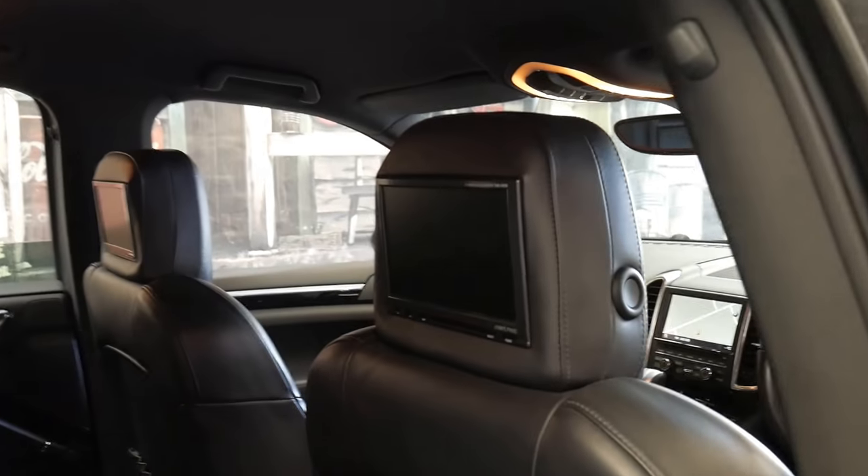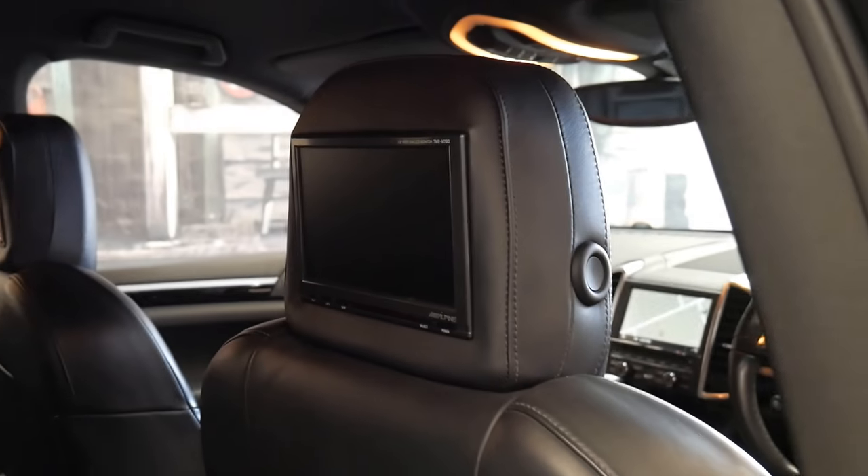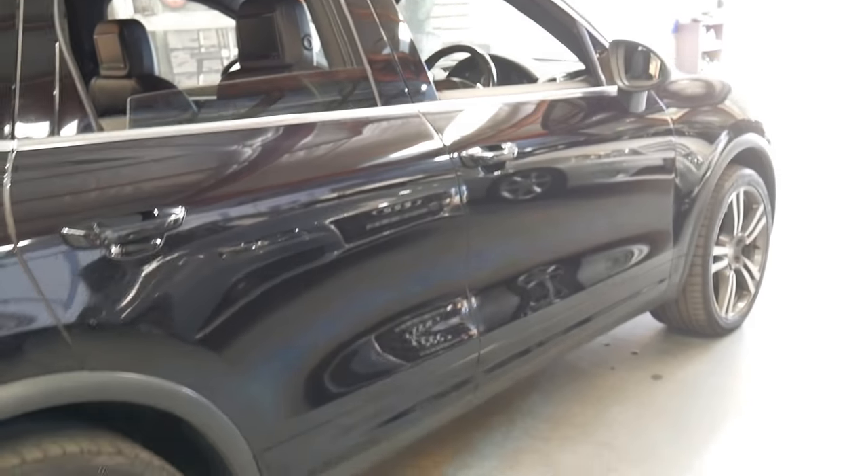It's been fitted with rear entertainment, so it's got Alpine screens in the back for rear DVD. It's also got roof racks and an electric tailgate.